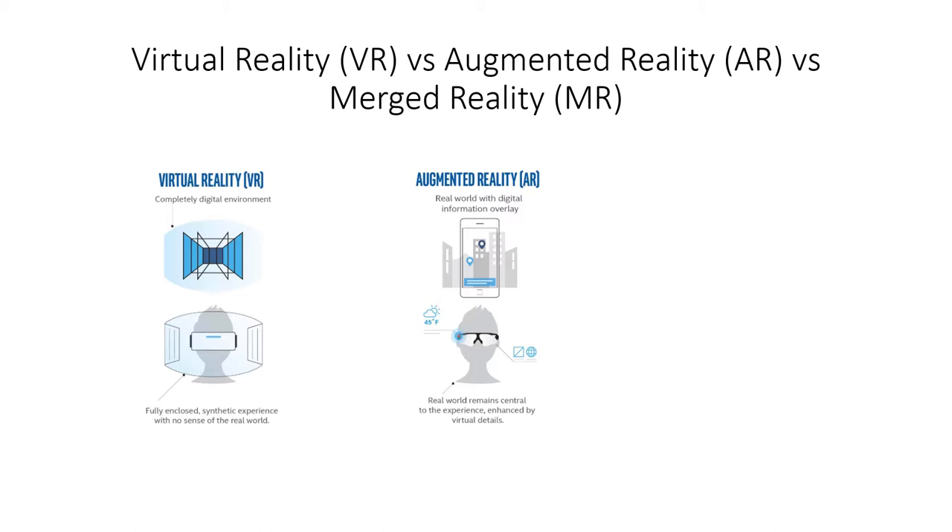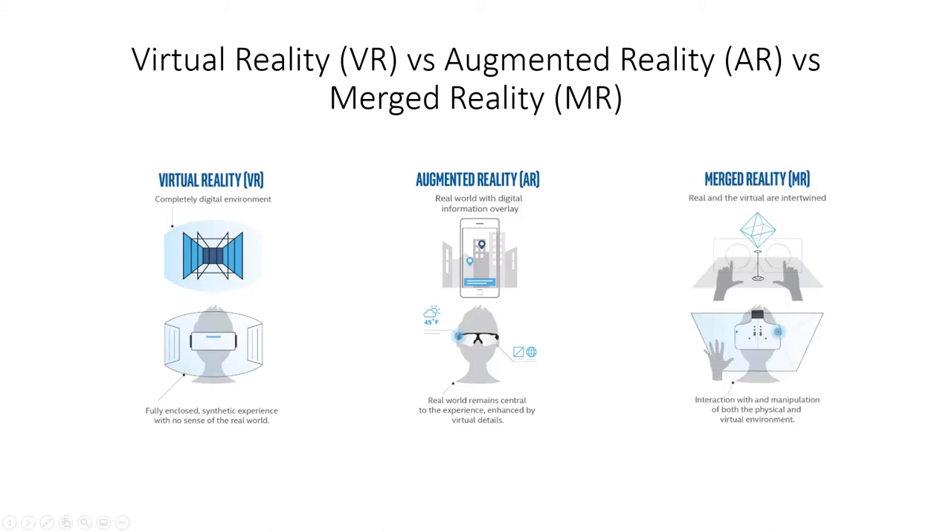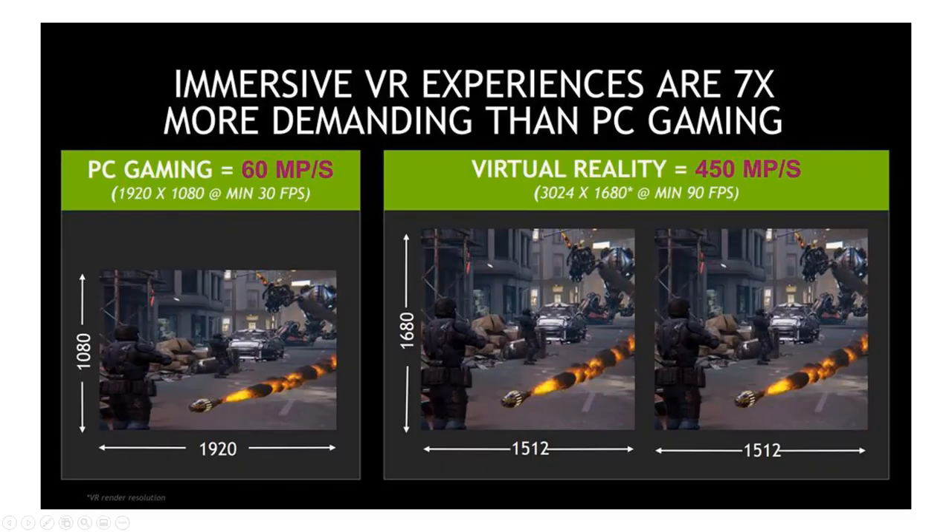With merged reality, we're combining the two things together. A good example is the HoloLens — it's an augmented reality headset, but you can click your fingers to open and close menus. That real-world interaction of clicking fingers is viewed by the augmented reality goggles and interpreted to do something in AR, so these two things are definitely getting merged.